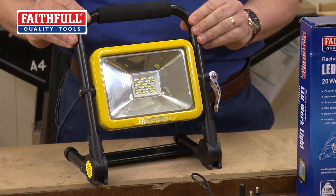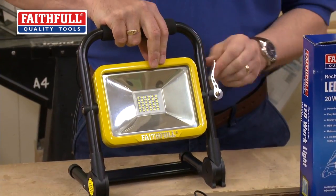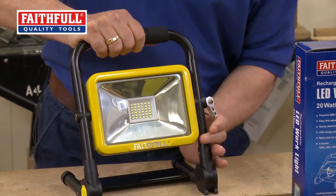You've got a very sturdy metal frame and a nice soft carrying handle. You can move it around and actually angle the light to wherever you want it to go, so it's really flexible, and lock it off in place.